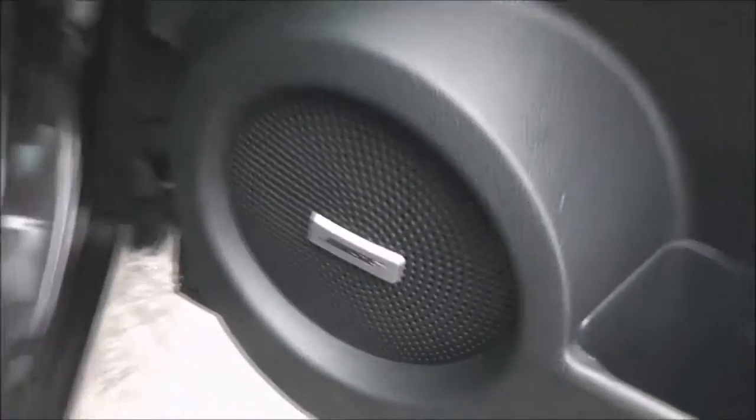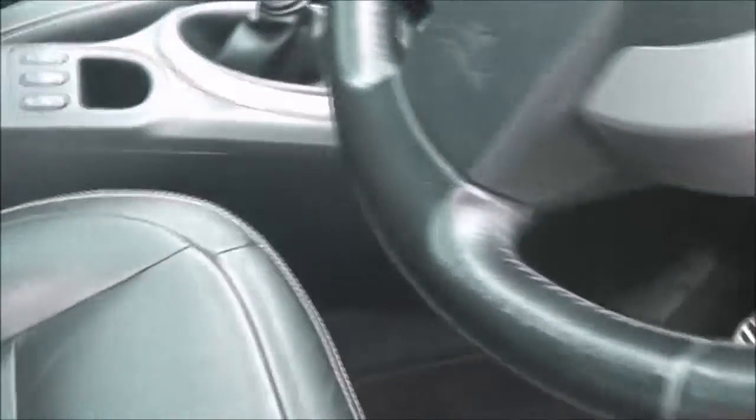Moving forward you can see in the door we've got the Bose speakers to go with the subwoofer, and the upholstery itself is in a graphite grey leather and they are in pretty decent condition.